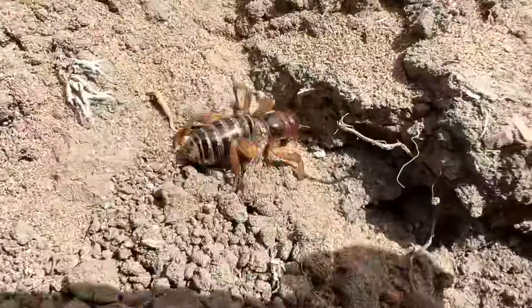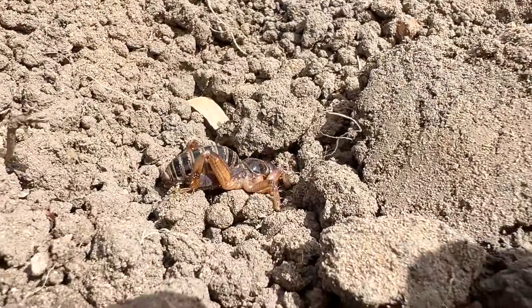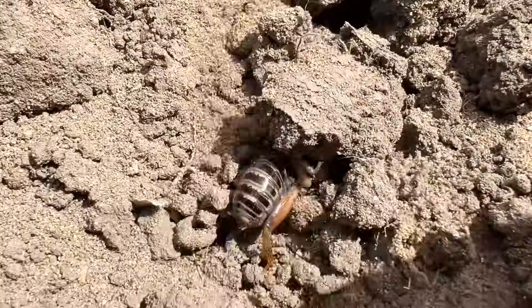These guys are voracious eaters. They are omnivores and they eat decaying organic matter, plant roots, and insects. In the ecosystem, they help with decomposition.